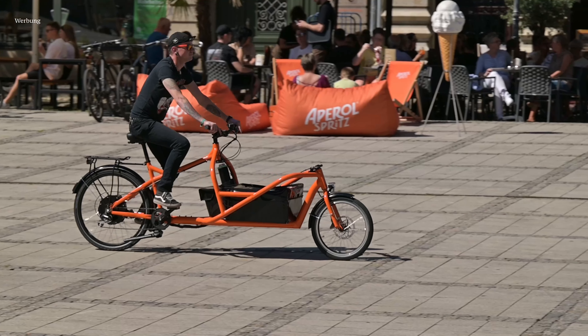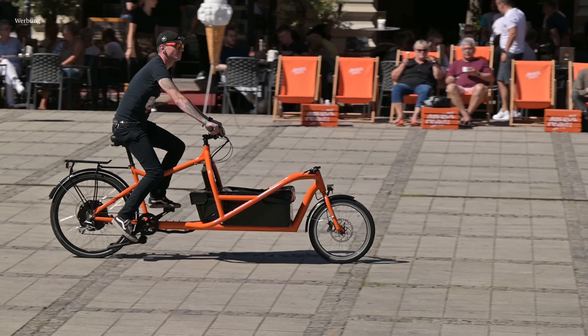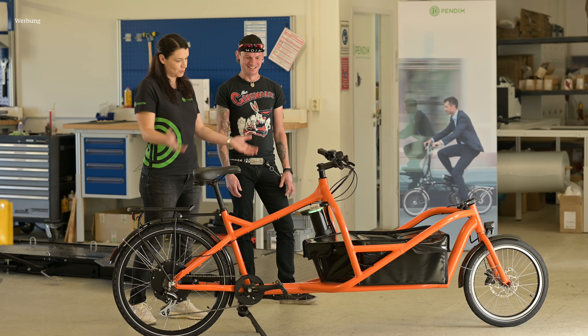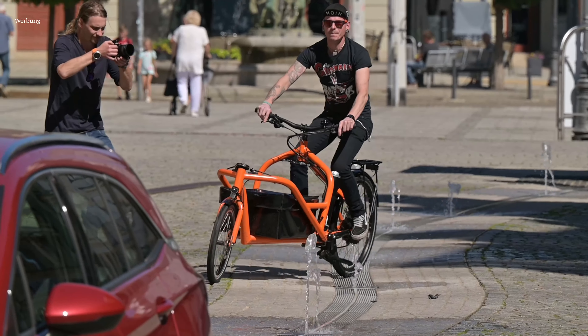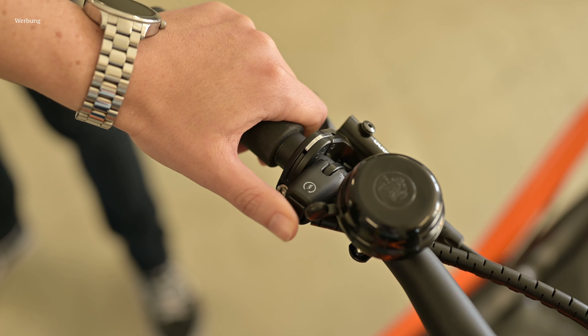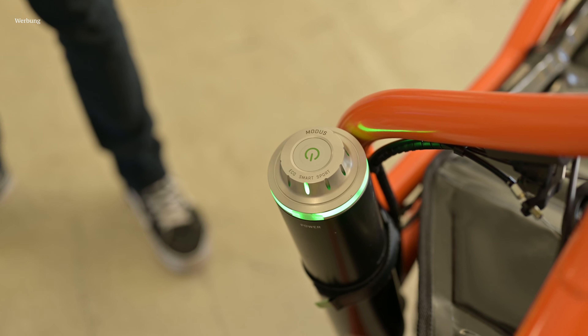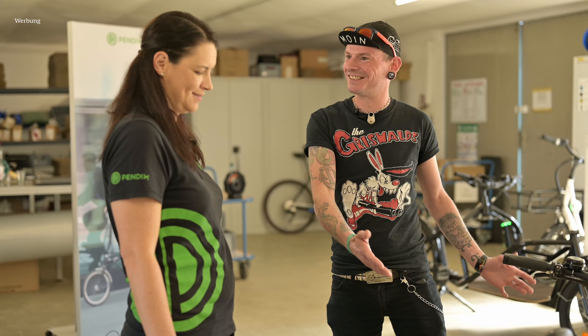Ich habe also die Energierückgewinnung. Und das spart auch Bremsenergie — gerade bergab mit einem gut beladenen Gefährt muss man immer schön bremsen. Man hat einen Taster, den man drückt, und wenn man bergab fährt, bremst das mit und gleichzeitig lädt man seinen Akku wieder auf. Spannend. Wie seid ihr vom Nachrüsten zu einem eigenen Lastenrad gekommen?